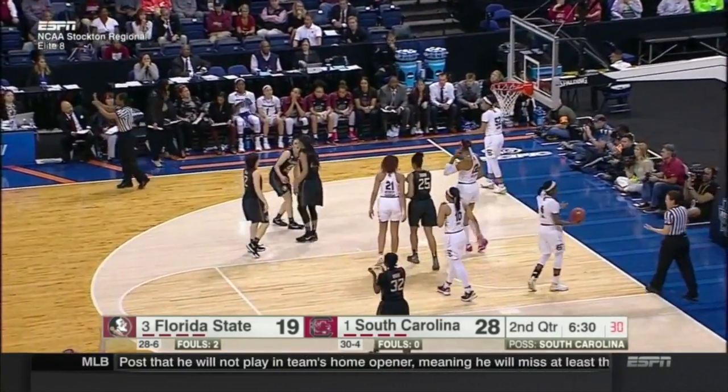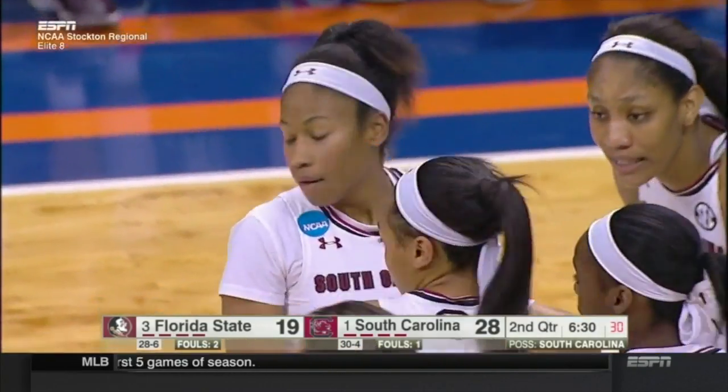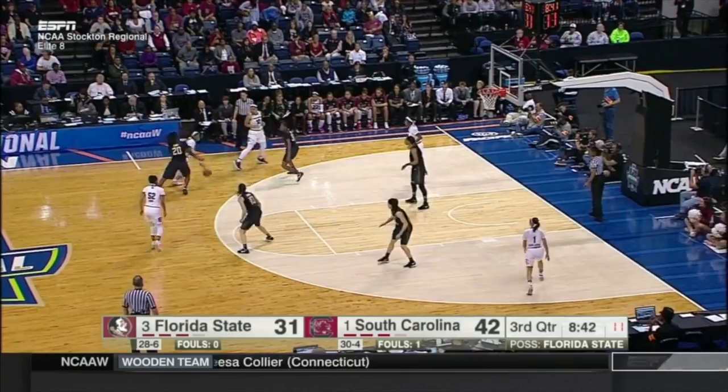And here is a foul called on the jumper by Romero. She'll shoot two — that's the first foul on South Carolina tonight. She's shooting right around 50% from three-point range.